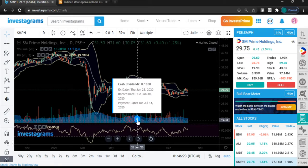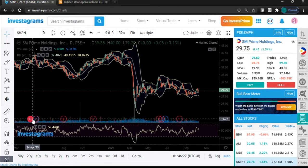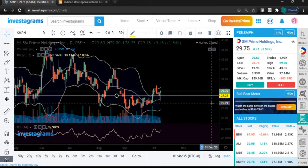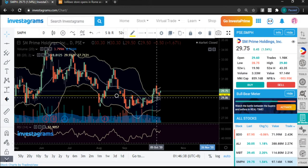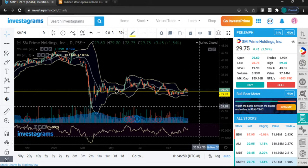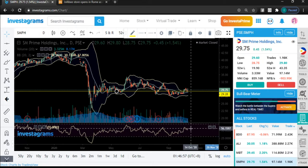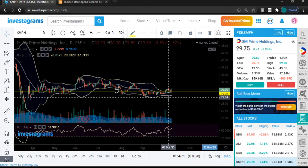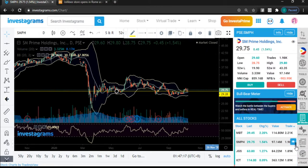SMPH is also giving out dividends, though we don't know how many times a year. Technically it's still sideways — we're higher than the MA20 line, so we'll likely see some consolidation. Around 29 to 28, the MA20 could be a key area of bounce. People are already showing interest in this stock, so momentum is starting to pick up.